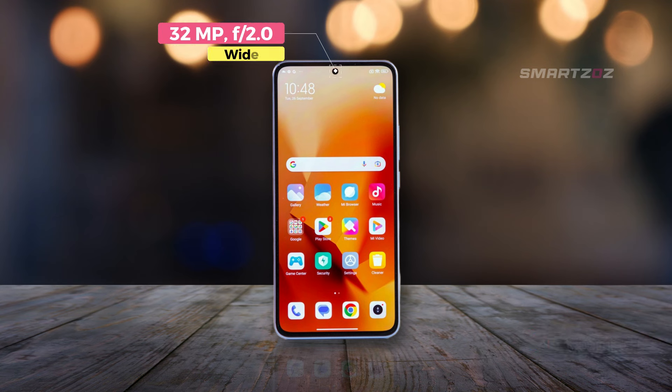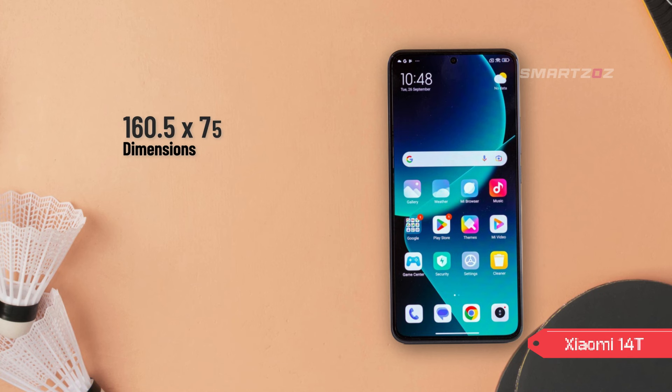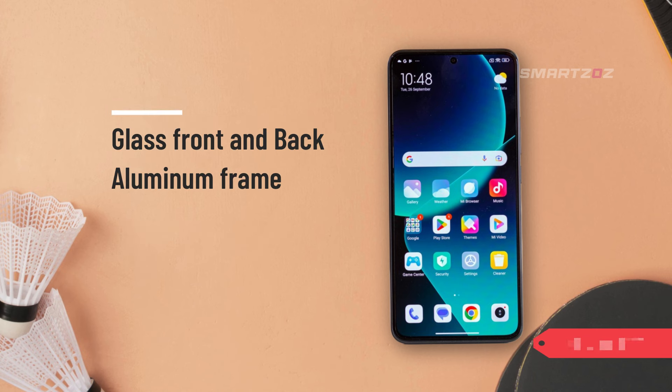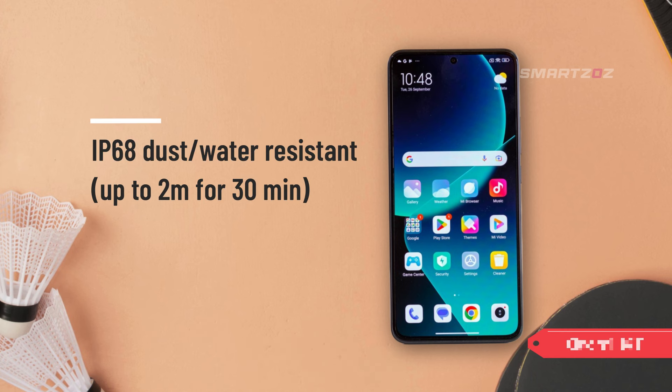Design and build quality. The Xiaomi 14T brings a sophisticated look and feel with its slim profile, measuring 160.5 by 75.1 by 7.8 millimeters and weighing 193g. The device is constructed with a premium combination of materials, featuring a glass front and back and an aluminum frame, giving it a sturdy yet elegant feel in hand. One standout feature is its IP68 rating, which ensures the phone is dust and water resistant, capable of withstanding up to 2 meters of water for 30 minutes. This level of durability makes it a reliable choice for those seeking both style and ruggedness.